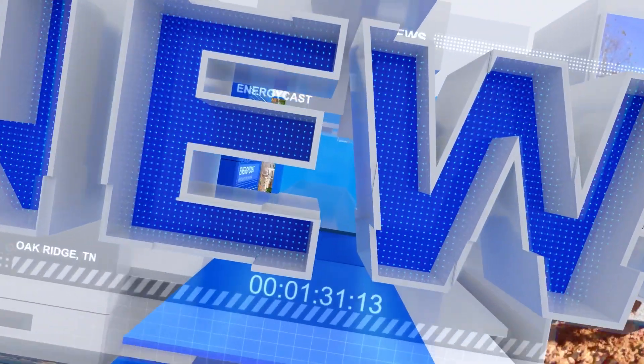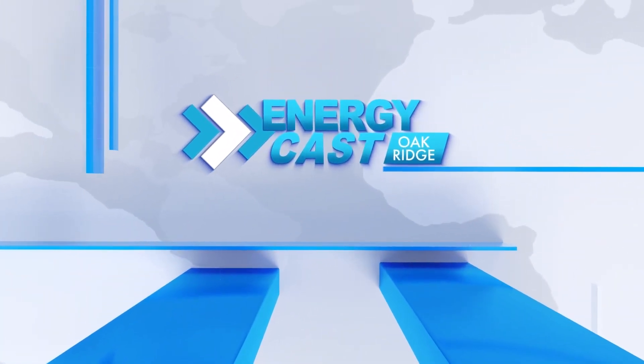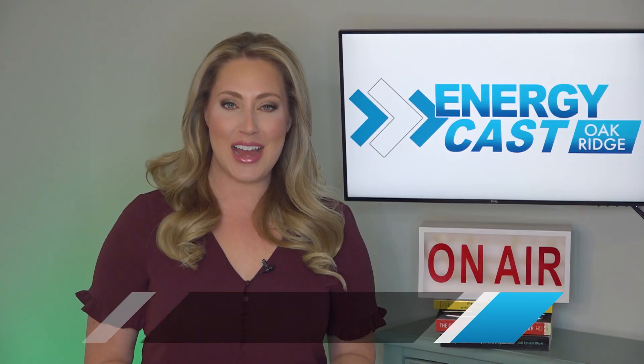From Oak Ridge, Tennessee, your source for the Department of Energy's environmental cleanup news. EnergyCast starts now. Hi everyone, I'm Summer Dash.